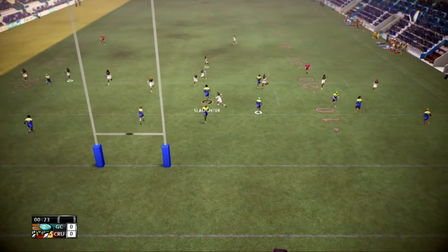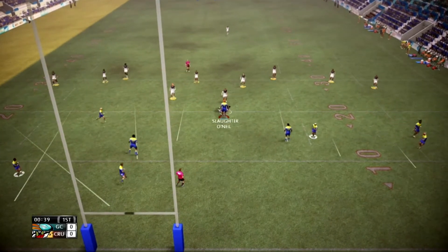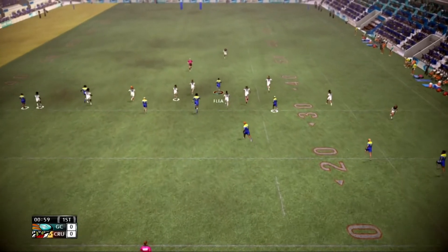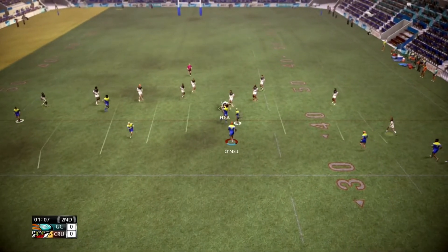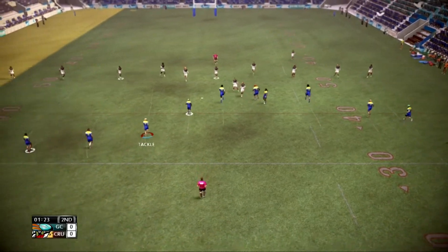O'Neill latches onto that kick, pushes past one. Superb tackle. Flegger, good burst this one — exhausted from the run, taken by the defence. Great technique, fantastic technique.